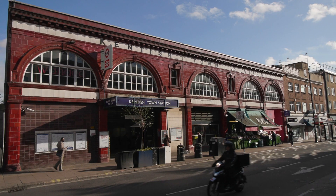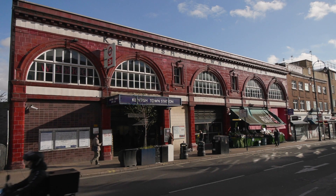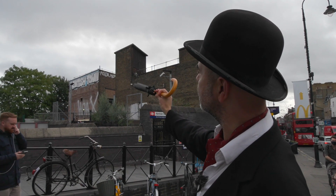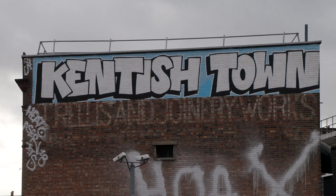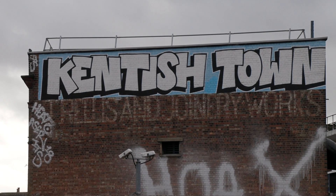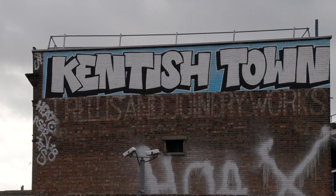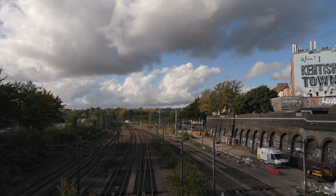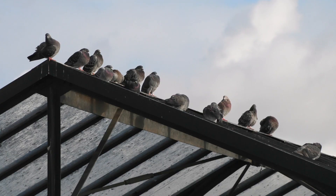I quite like the fact they've still got these signs — some of them they've scrubbed off, but look, underneath it says 'Kentish Town Trellis and Joinery Works.' That's the old timber yard that used to be here — probably got knocked down because of the railway coming through, but it's nice that they keep that stuff.